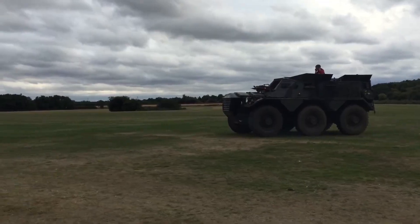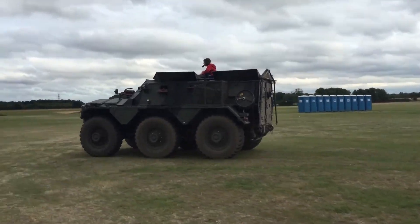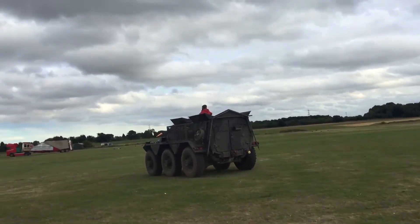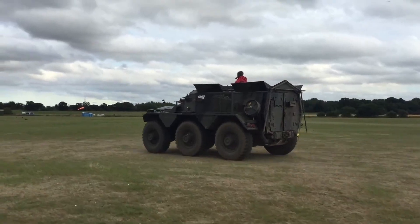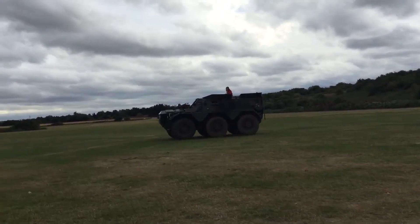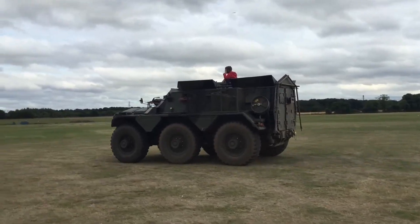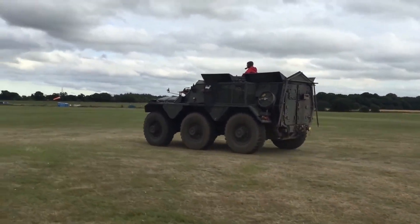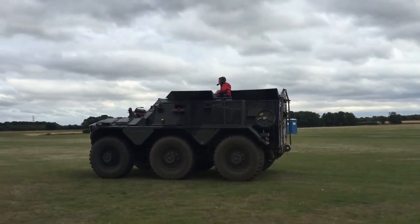Equipped with dual machine guns, the Saracen provides essential firepower for self-defense and support during missions. Additionally, it boasts a long-range capacity of 390 kilometers, allowing for extended operational endurance. The combination of speed, capacity, and firepower makes the Saracen FV 603 a valuable asset in military operations, reflecting a legacy of engineering excellence that has withstood the test of time.